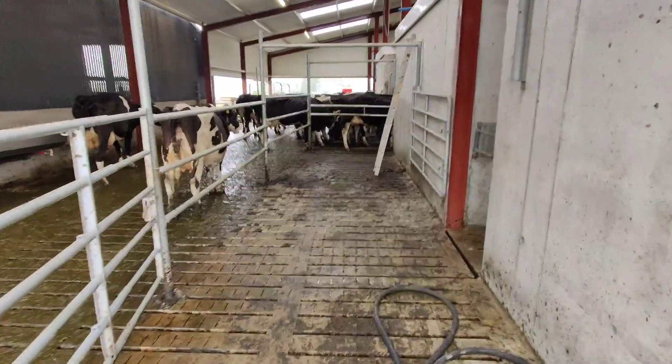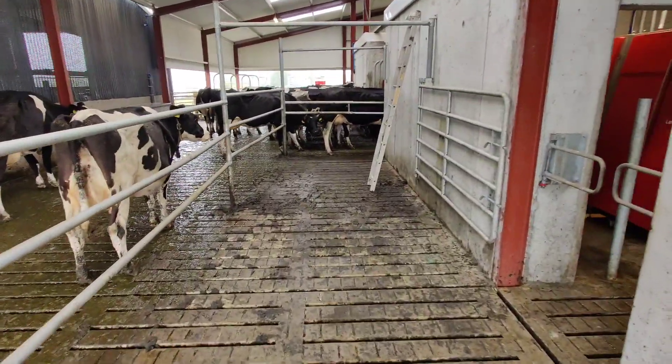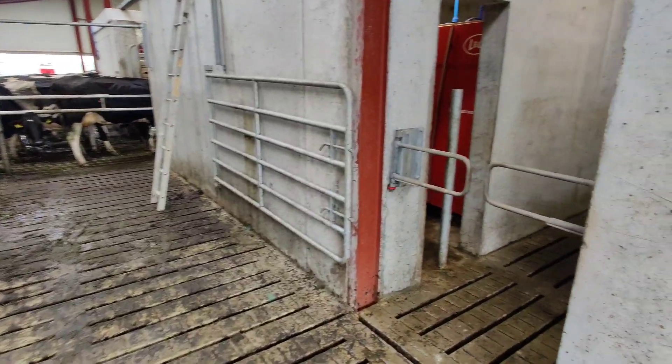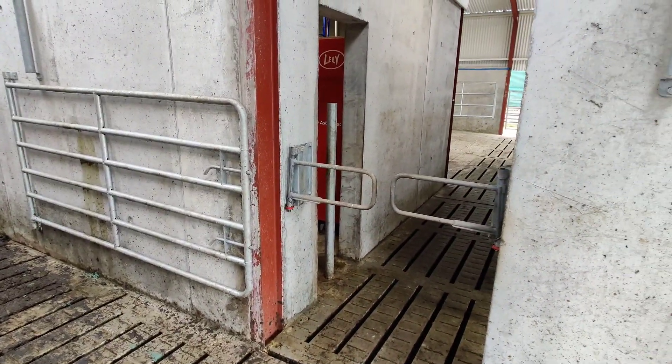Cows can move up into this area from the calving shed, or if you're bringing cows from the separation area, or a freshly calved cow can come into this area from the treatment area out the back or the separation area out the back.